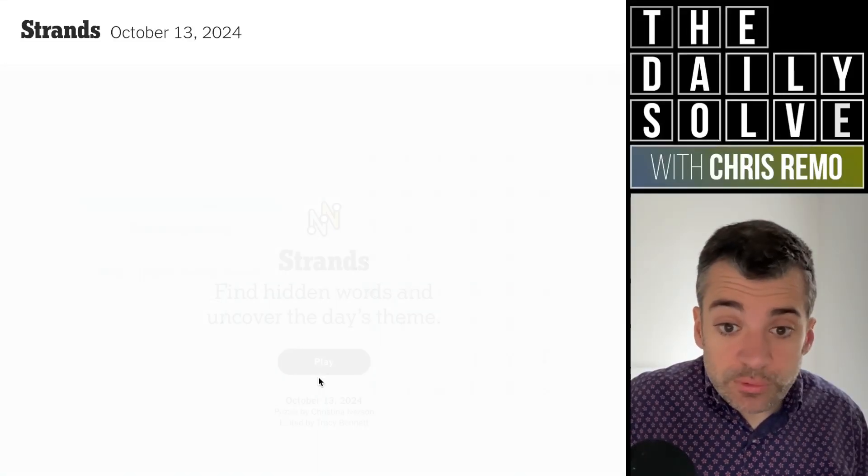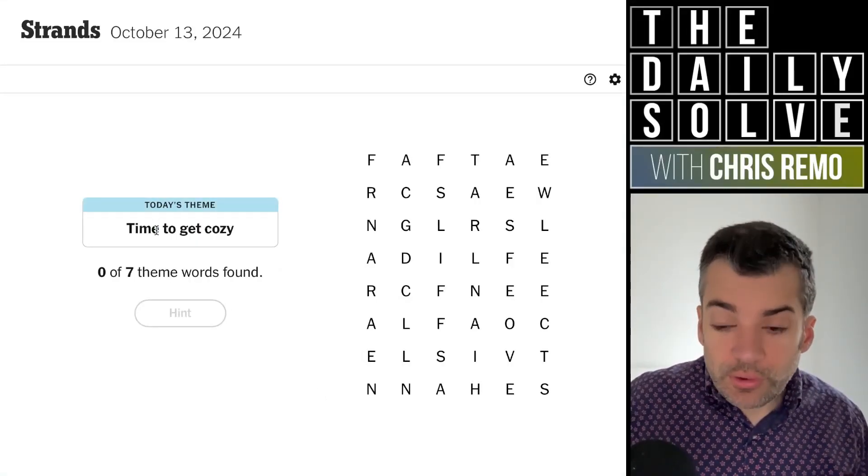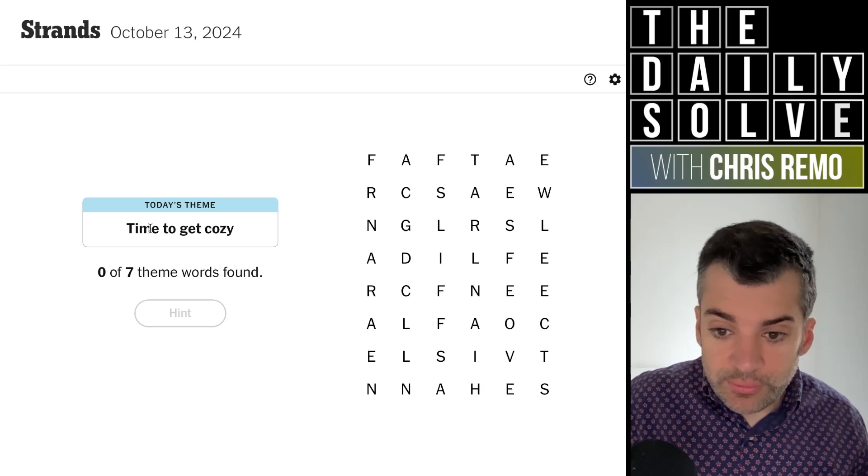Hello, let's trace strands. What do we have today? Time to get cozy.